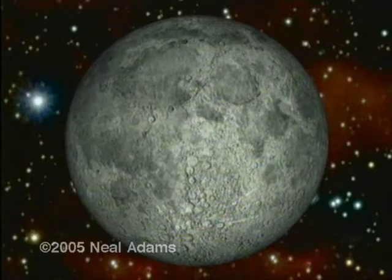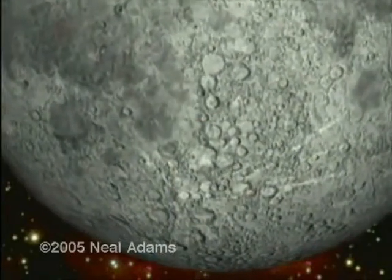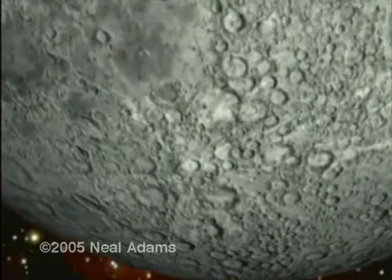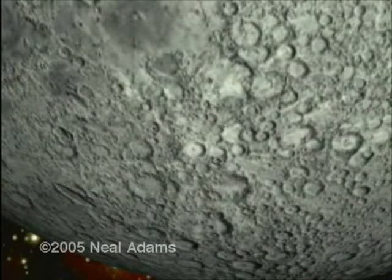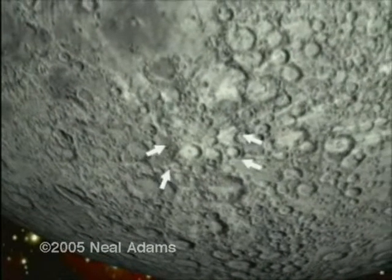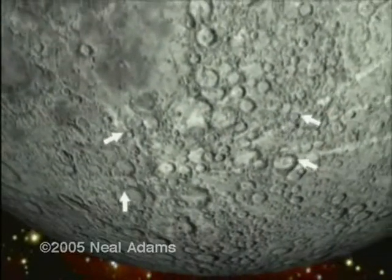Our Earth's moon, so familiar to us and yet so mysterious. Down here near the bottom we find what is clearly an impact crater, and probably a historically recent one. Look at this crater's immense splash trails. This splash trail travels across the entire face of the moon, about the distance from Florida to New York.